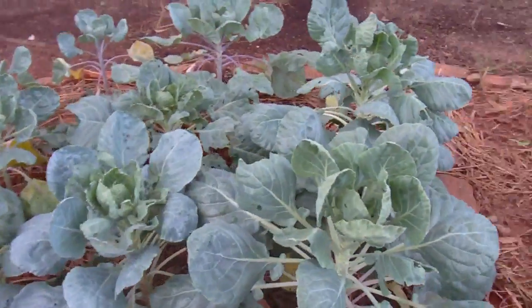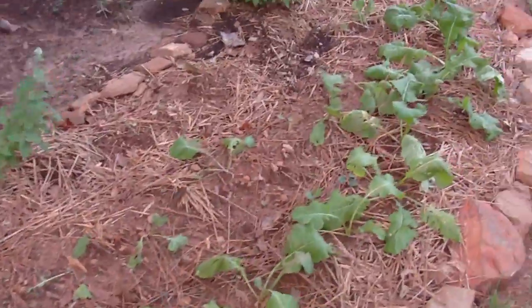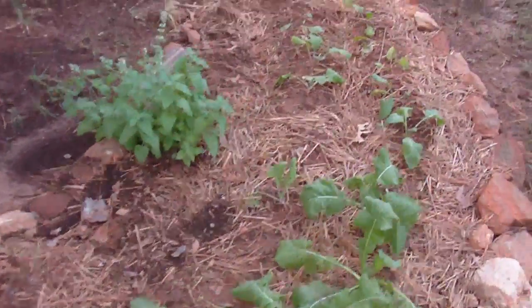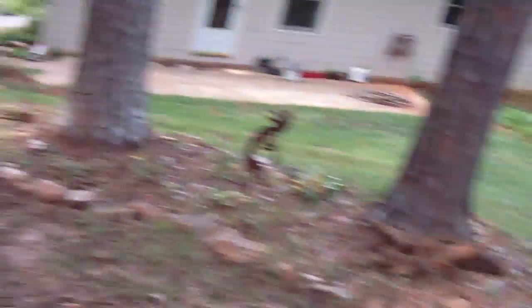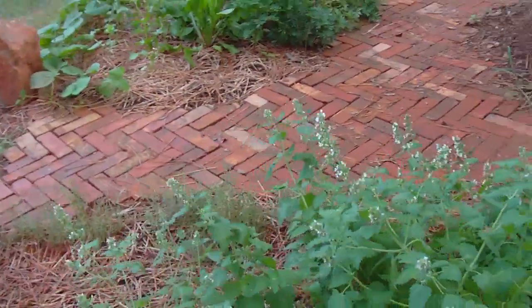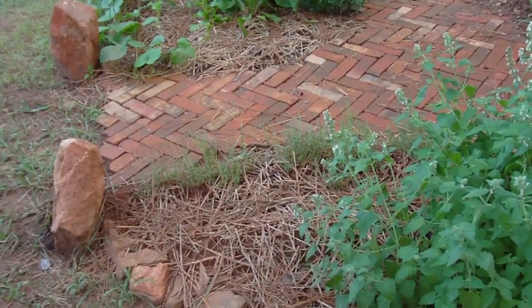We're still in the middle of August with a while to go in summer. Here are turnips and turnip greens growing where the first crop of corn used to be. I boiled that corn for five minutes to pasteurize it, cut the kernels off the cob, and put it up in the freezer for winter.